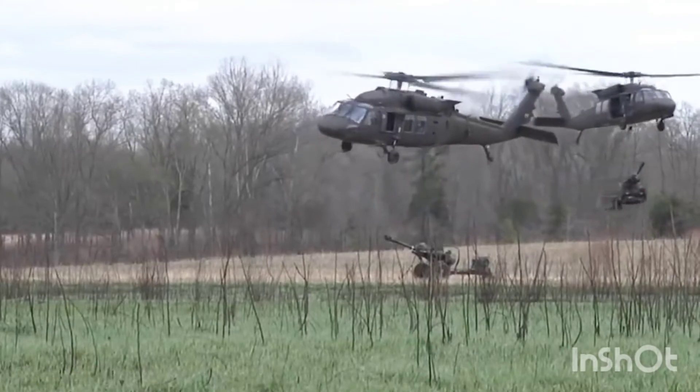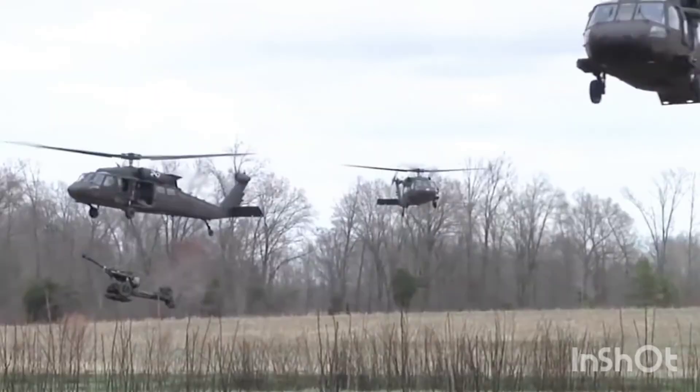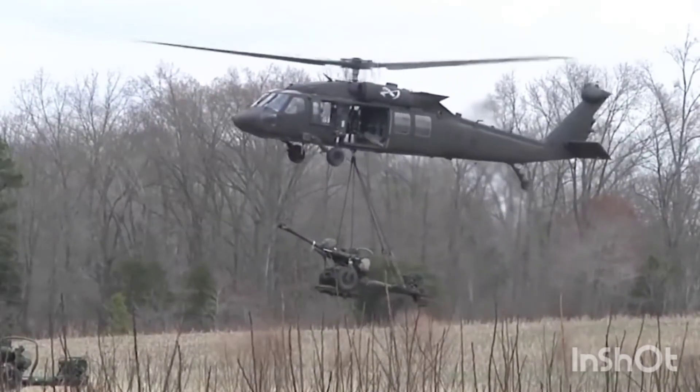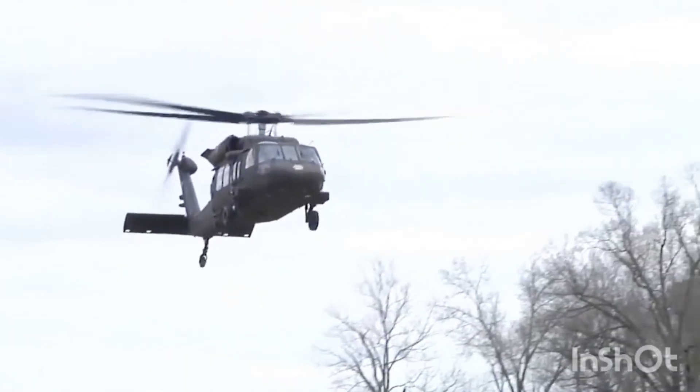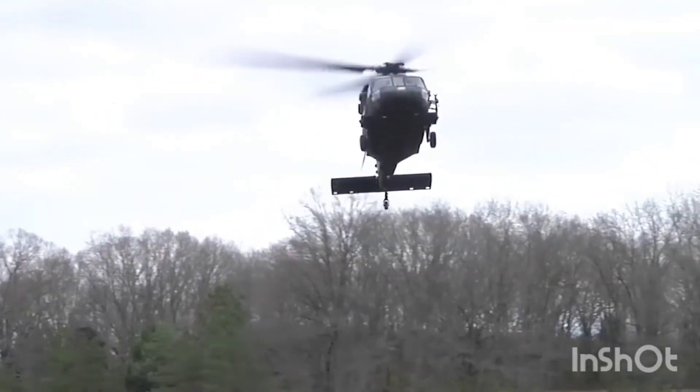DVE can be caused by aircraft but also can be environmental. Smoke from nearby fires, fog, snow, rain, and smog, among other environmental factors, can produce DVE conditions in which it becomes inherently more difficult and dangerous to fly.